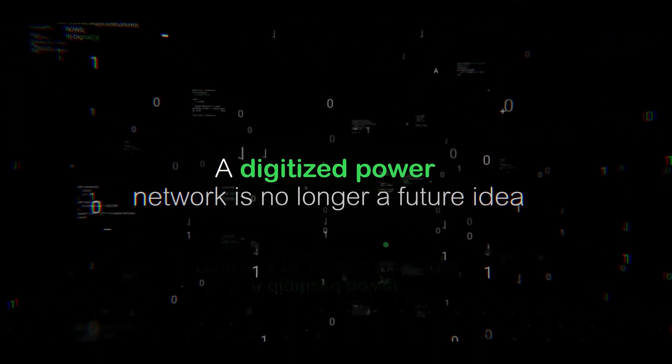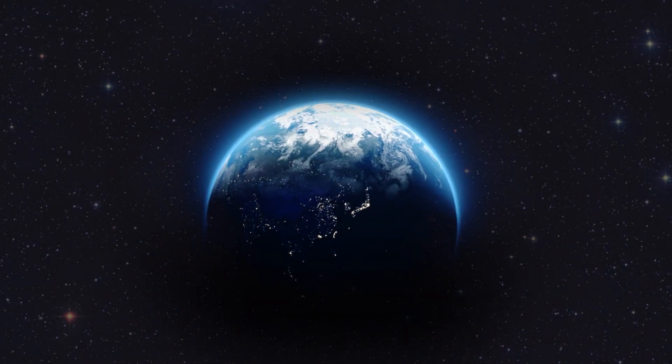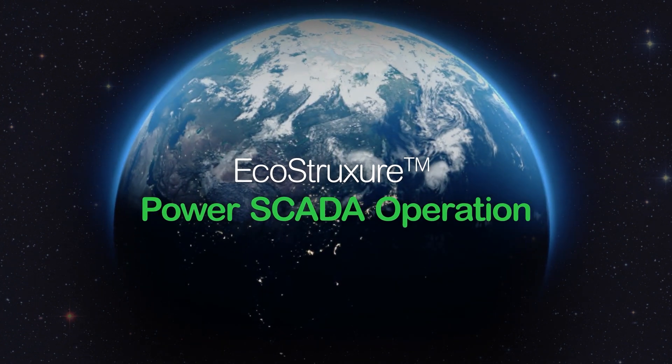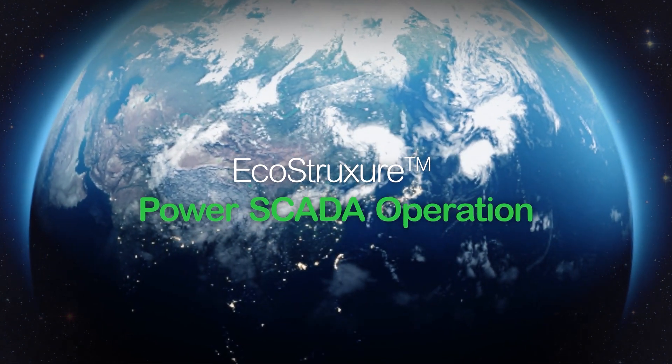A digitized power network is no longer a future idea. It's happening now. PowerSkeda Operation — the only software platform in the world with digital intelligence capable of delivering the new efficiencies possible for these modern electrical networks.